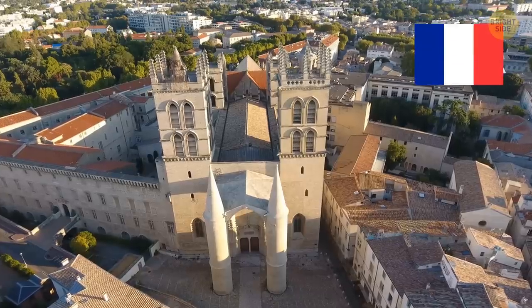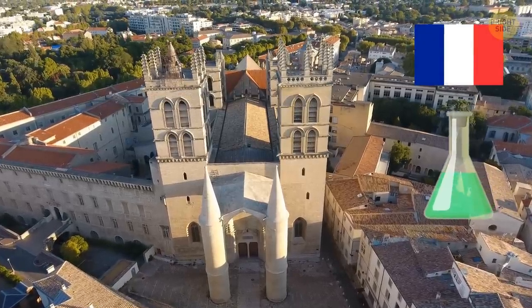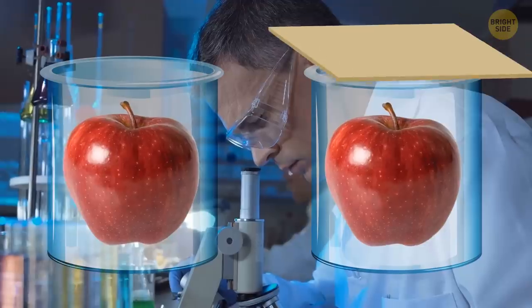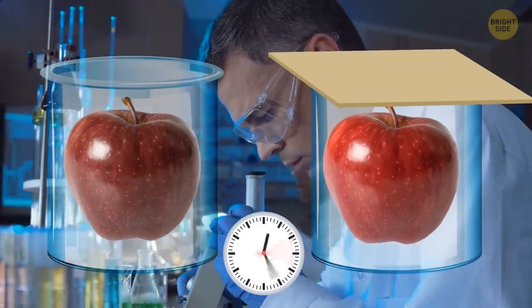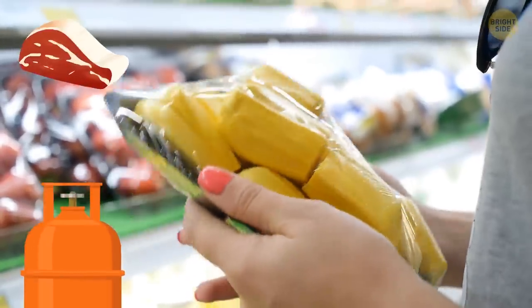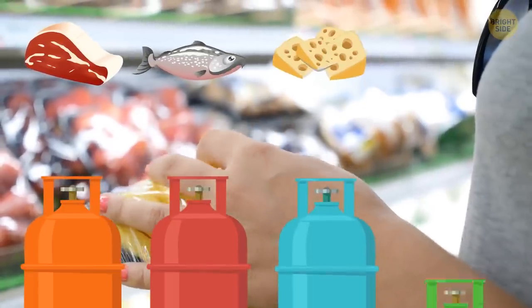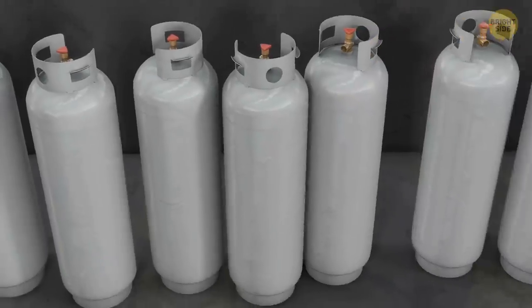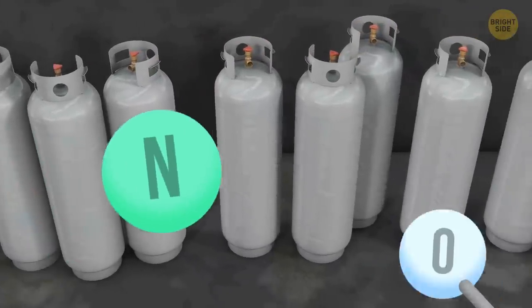A French professor at the Montpelier School of Pharmacy stumbled upon this method after he noticed that fruits tend to stay fresh for longer periods of time in low oxygen storage conditions. The types of gases in MAP packaging can vary from product to product, but the main idea is to replace or reduce the content of oxygen — generally replaced with either nitrogen or carbon dioxide.